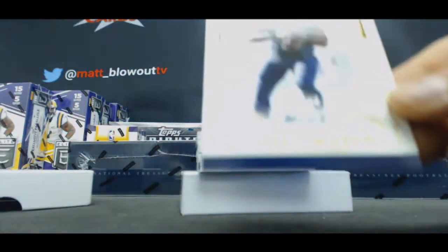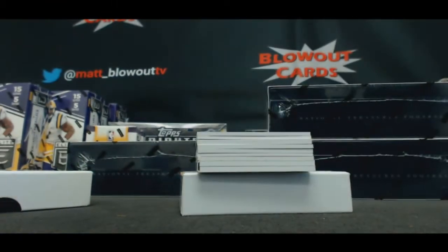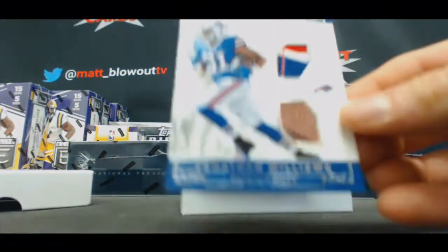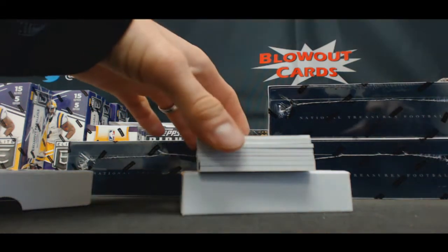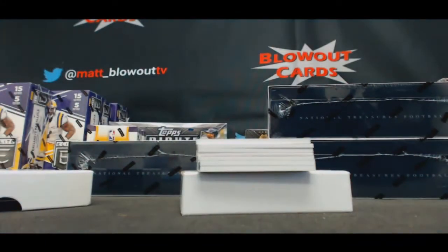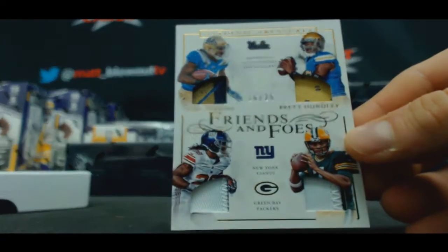We'll start off with a Russell Wilson base. To 99, glove and ball, Jonathan Williams. Jersey to 49, Kurt Warner. Friends and foes, 16 of 25 — Paul Perkins and Brett Hundley.